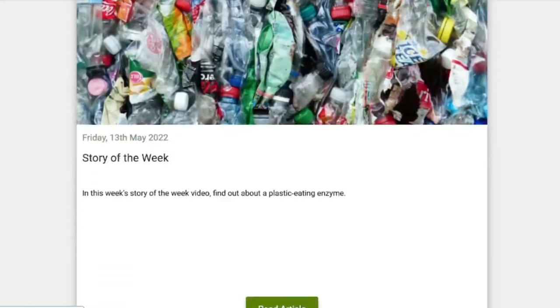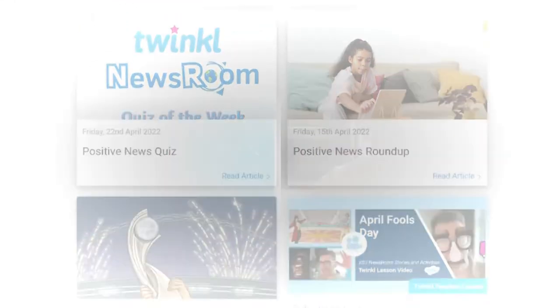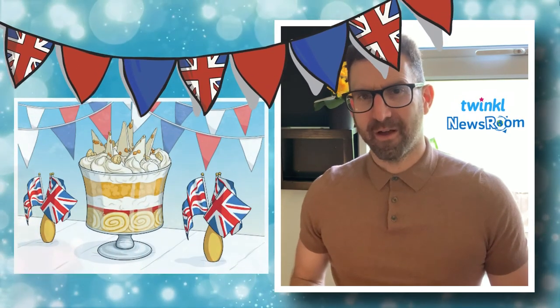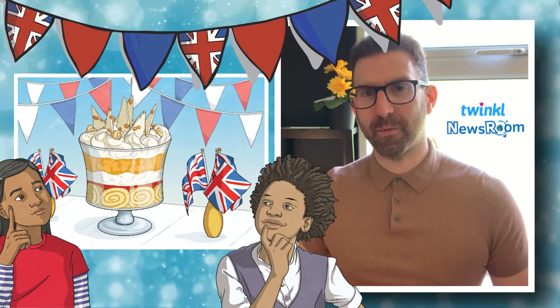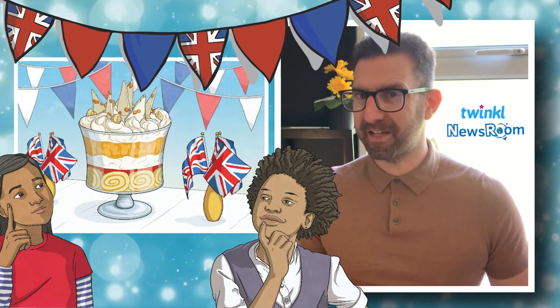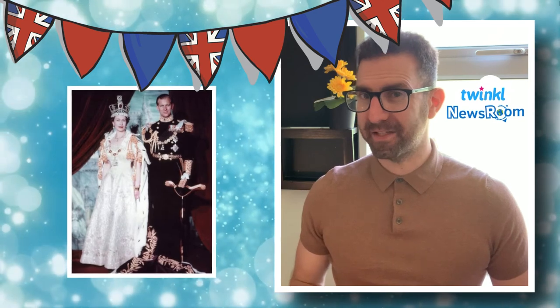I want to leave you with a challenge before you go. Think about a pudding that you would dedicate to the Queen for the Platinum Jubilee, then share your idea with a partner. What makes your pudding special? Could it be recreated by someone at home easily? Explain why your pudding would be perfect for a coronation celebration. Like Gemma, would you dedicate the pudding to anyone else? Who would it be and why?